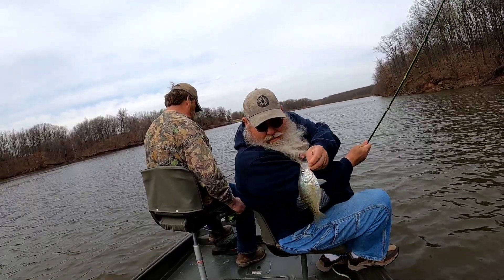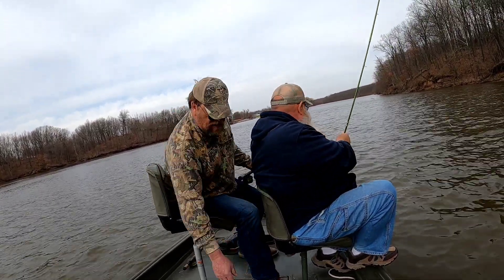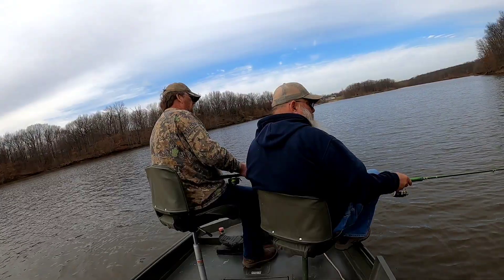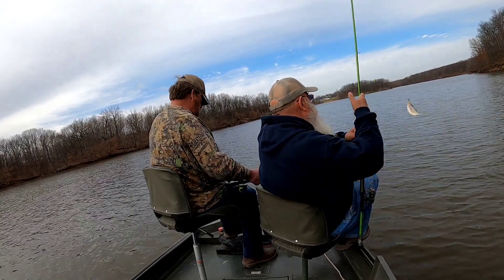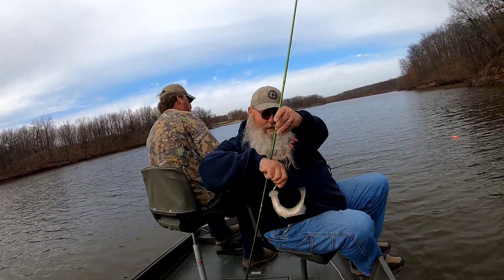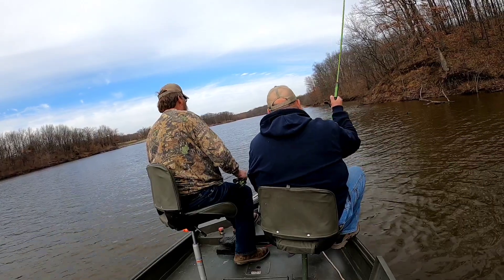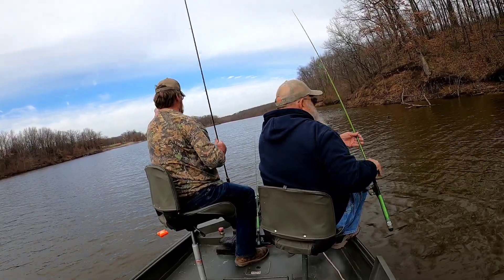There we go, folks. Open the lid, shut. He made the box. He's got a good one — there you go. Here you go folks, that's a good one. I had a bite too, but I missed him.